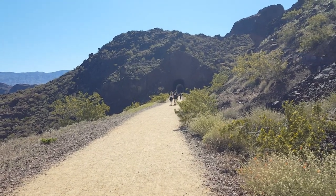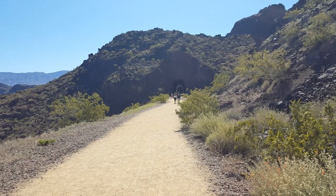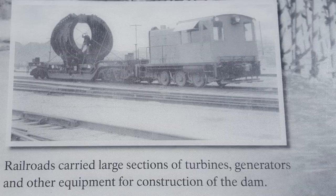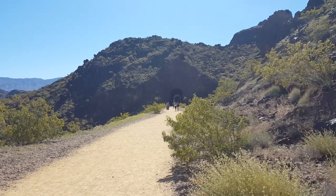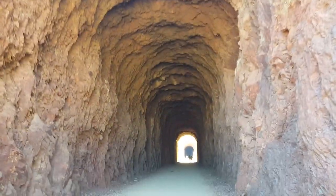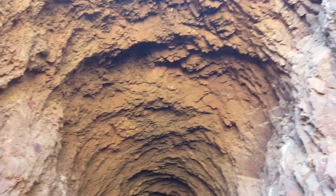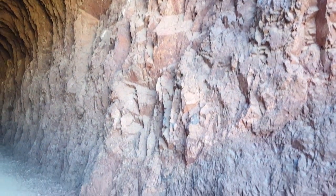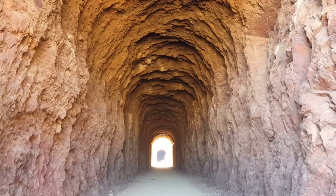There's the first tunnel that we came here to see. This is on the hike — tunnel number one. The reason why these tunnels are so tall is because they needed them that tall so they could get the equipment through. This is home to some bats during certain times of the year. They said thousands of bats migrate here. Very cool.